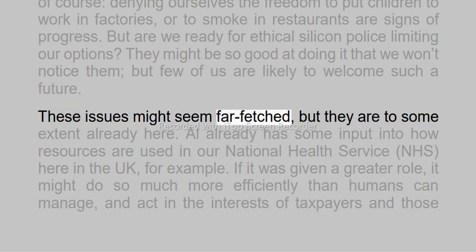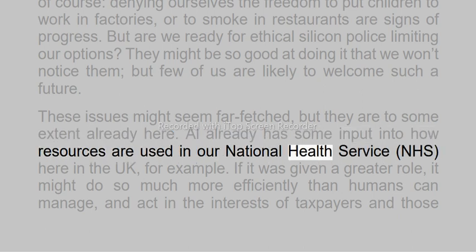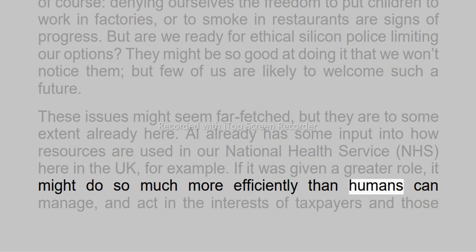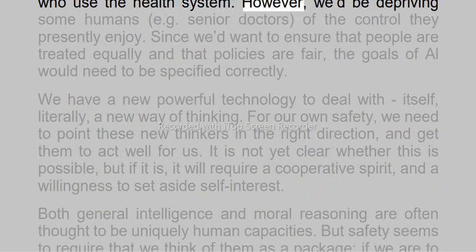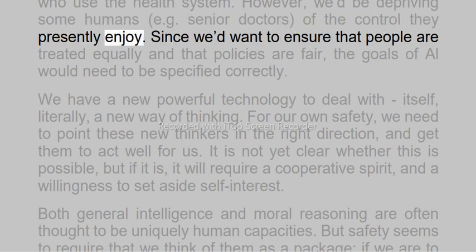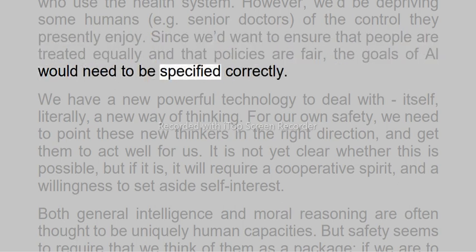These issues might seem far-fetched, but they are to some extent already here. AI already has some input into how resources are used in our National Health Service, NHS, here in the UK, for example. If it was given a greater role, it might do so much more efficiently than humans can manage, and act in the interests of taxpayers and those who use the health system. However, we'd be depriving some humans — e.g. senior doctors — of the control they presently enjoy. Since we'd want to ensure that people are treated equally, and that policies are fair, the goals of all would need to be specified correctly.